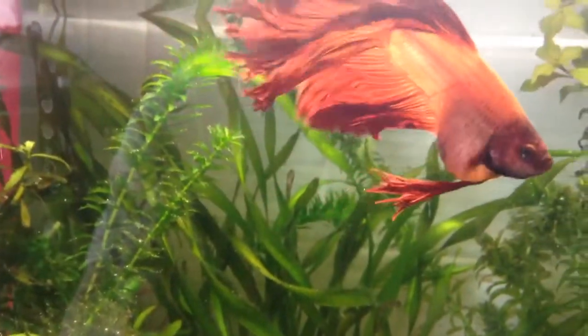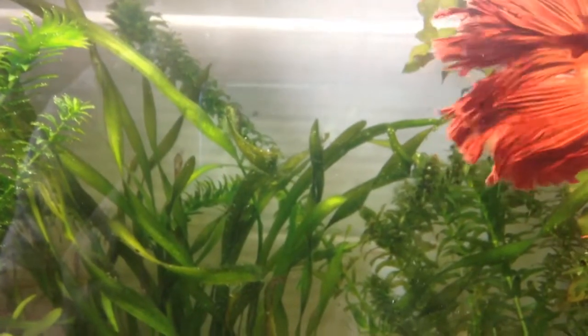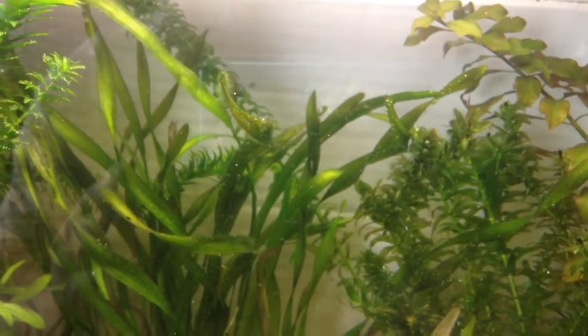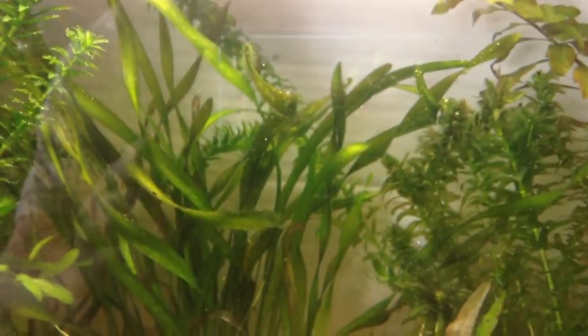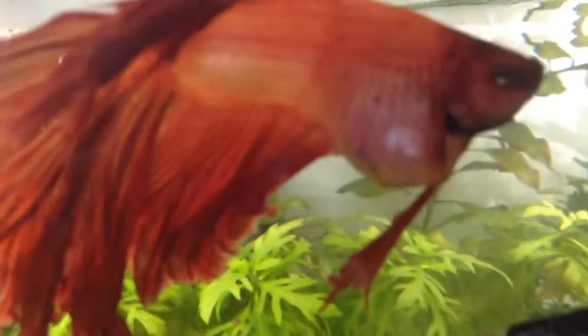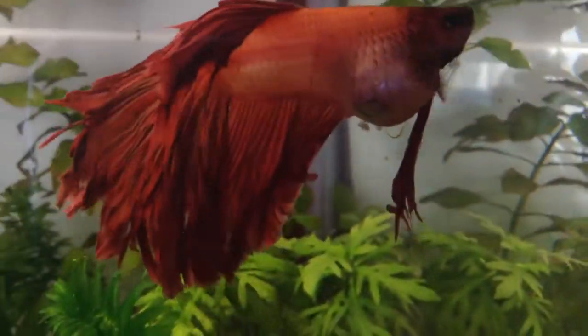Hello everybody, this is Solar Tiger with another aquarium video. This is my betta's tank and my betta is not well at the moment. He has bloat or constipation. I've been feeding him normal food for months now and not had any problem, but a week or two ago he suddenly developed bloat and his stomach swelled up.